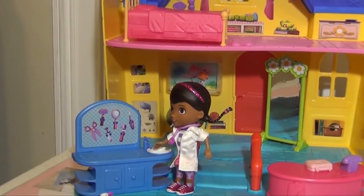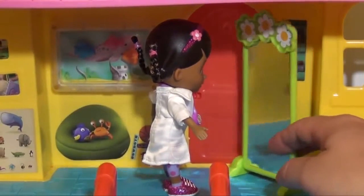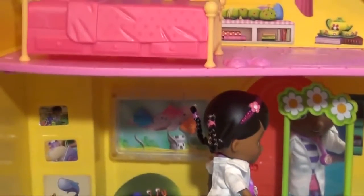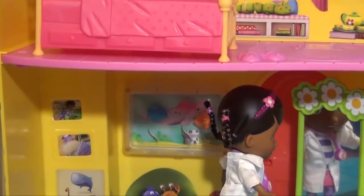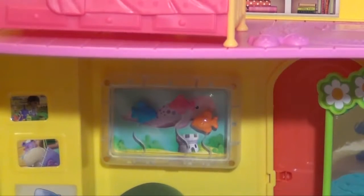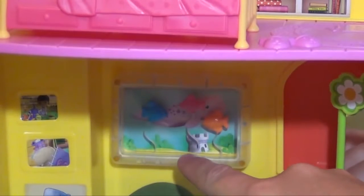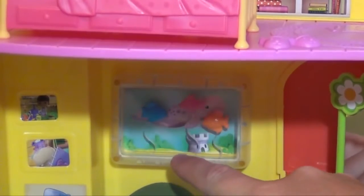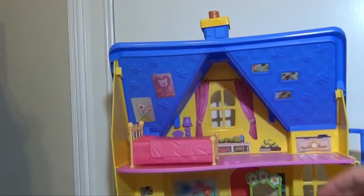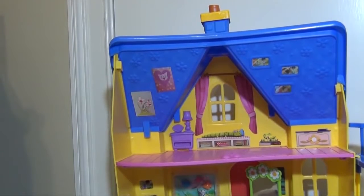Now let's look inside the house itself. Inside the house it comes with a mirror that you can move around for Doc, and there's also a little fish tank. You can actually make the fish move — you can see that the fish are actually moving. The upstairs has a removable bed for Doc and her whole room.